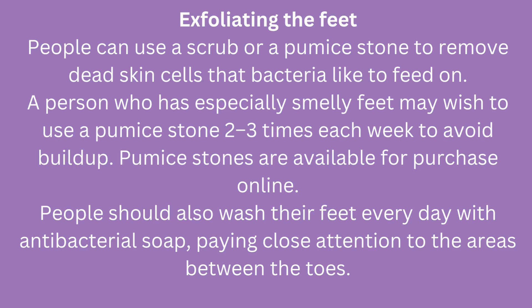Exfoliating the feet. People can use a scrub or a pumice stone to remove dead skin cells that bacteria like to feed on. A person who has especially smelly feet may wish to use a pumice stone two to three times each week to avoid buildup. Pumice stones are available for purchase online. People should also wash their feet every day with antibacterial soap, paying close attention to the areas between the toes.